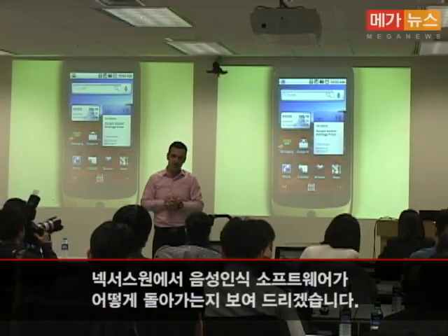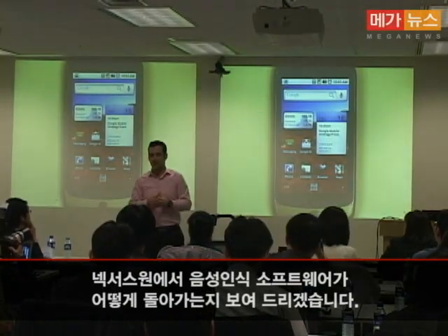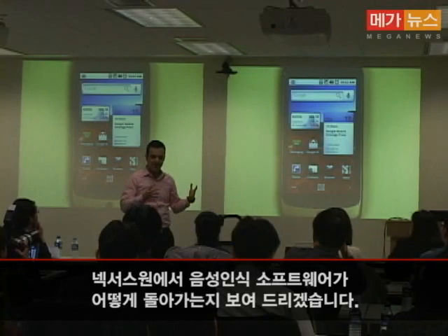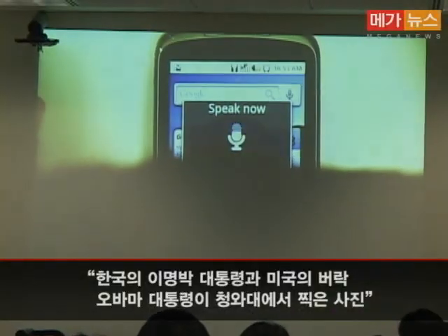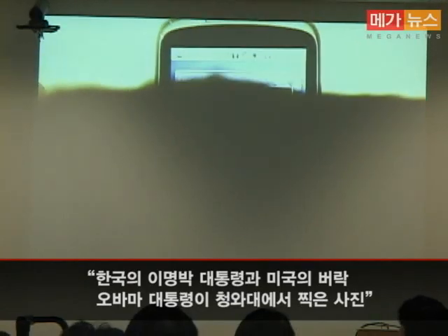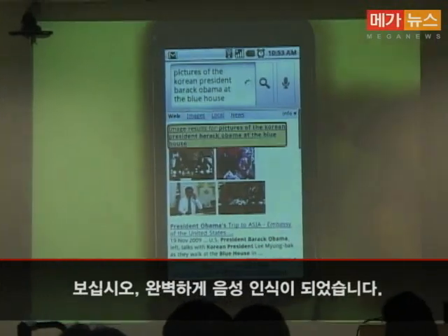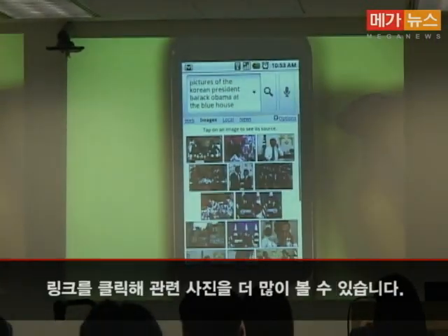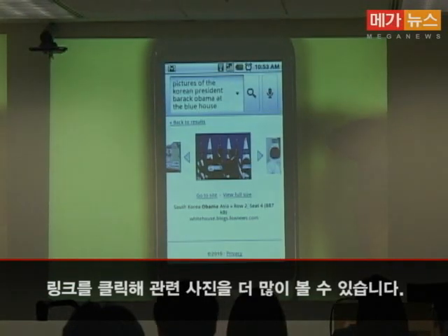Let me start with voice recognition, a technology we've had for a couple of years now. I'll demonstrate on my Nexus One: "Pictures of the Korean President and Barack Obama at the Blue House." Perfect recognition. I can click on the images link to see more images, and there are some great examples here.